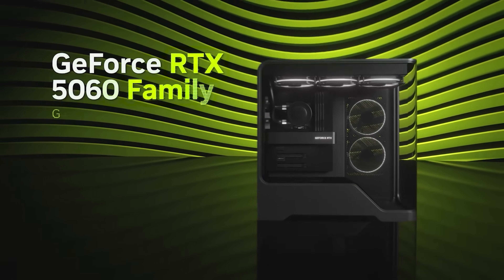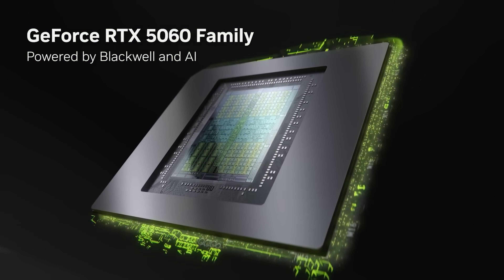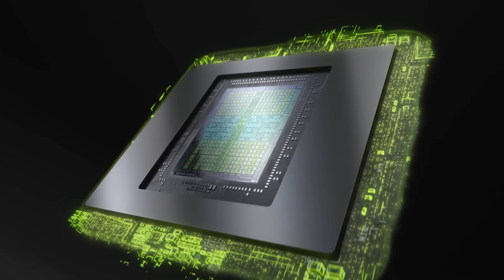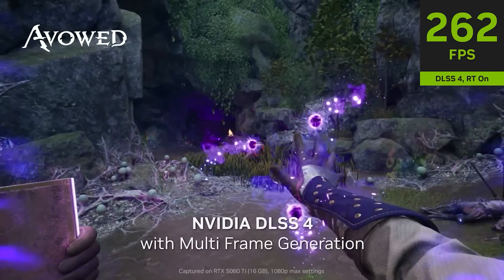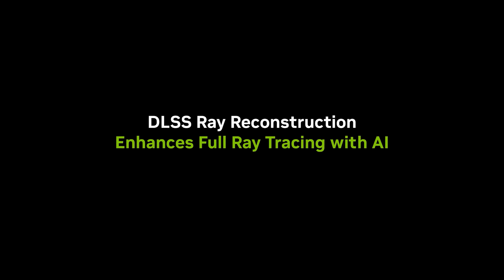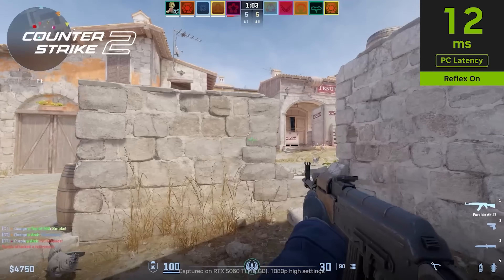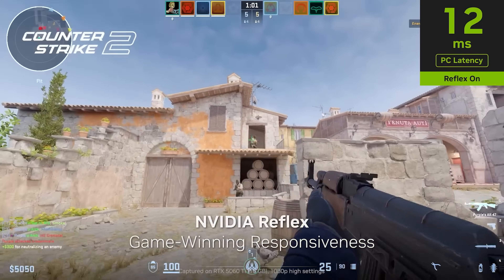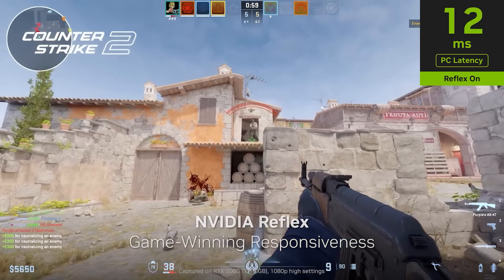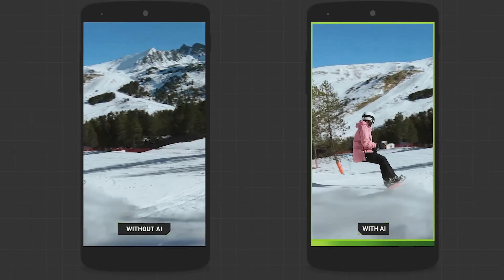NVIDIA's cutting-edge 50 series cards have changed the game with the Blackwell architecture, combining power, efficiency, and new AI capabilities for both gamers and creators. Key features of the 50 series include DLSS 4 and Ray Reconstruction for sharper visuals and higher frame rates, NVIDIA Reflex for faster reactions and better aim in competitive titles, and NVIDIA Studio support for creators using AI-enhanced tools.